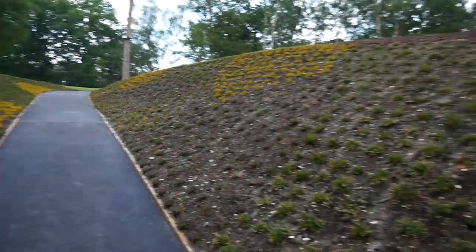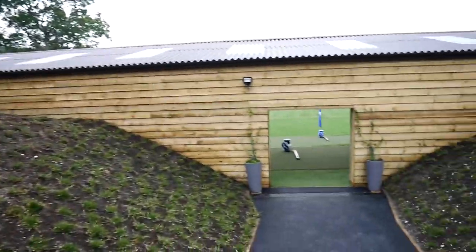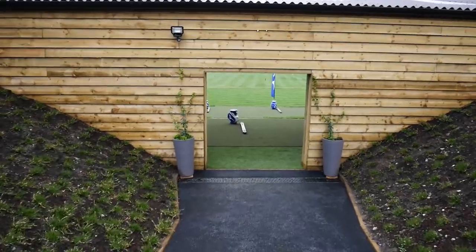So this is the entrance to the new driving range here at Bearwood Lakes — shall we have a look?